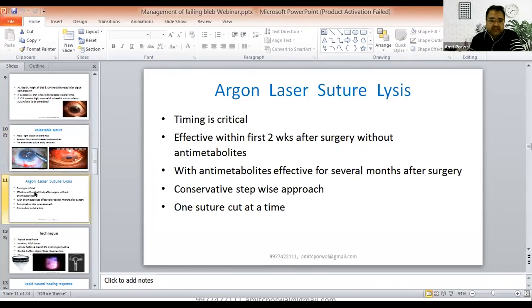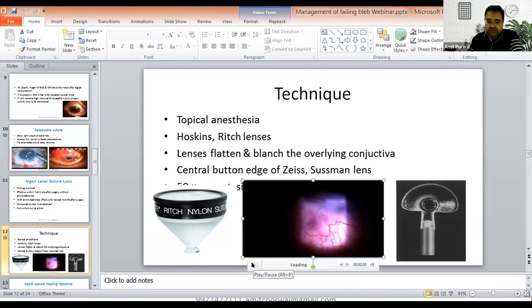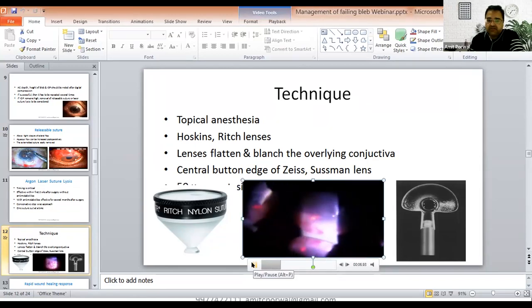You can also use argon laser suturolysis. The timing is very critical — it is effective within the first 2 weeks after surgery without anti-metabolite, and with anti-metabolites, it is effective for several months after surgery. Use a conservative step-wise approach — cut or release one suture at a time. The technique involves topical anesthesia using Hoskins or Zeiss lens. Focus the laser beam on the suture and 4-5 shots will cut the laser suture. Then start with digital massage.